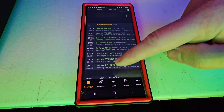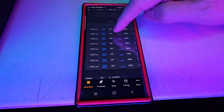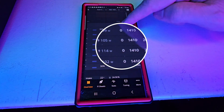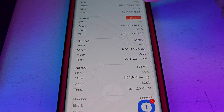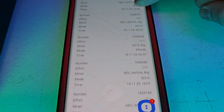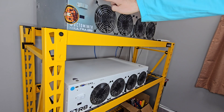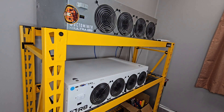We can see that all 8 3070s are active, hash rates and temperatures look great, and all fans are at 0% because in the server case, the server fans take care of all the cooling. These 3070s have been smashing Ergo solo blocks lately. GPUs shine when you want flexibility to mine different algorithms, even if they cannot compete with modern Bitcoin ASICs on pure efficiency.